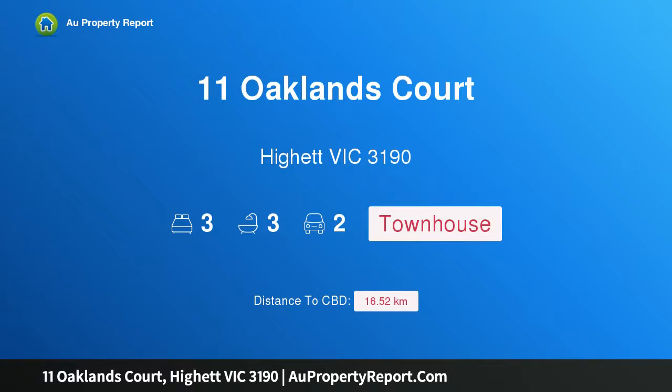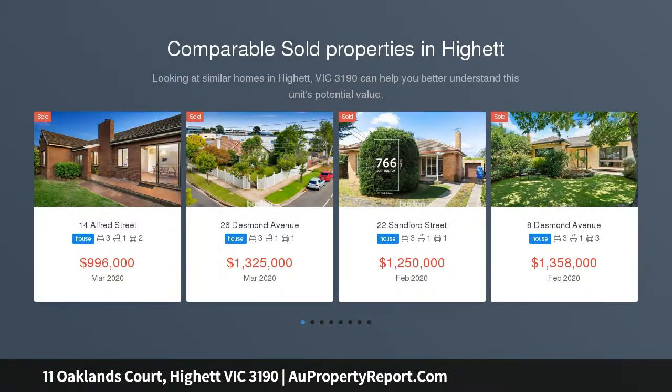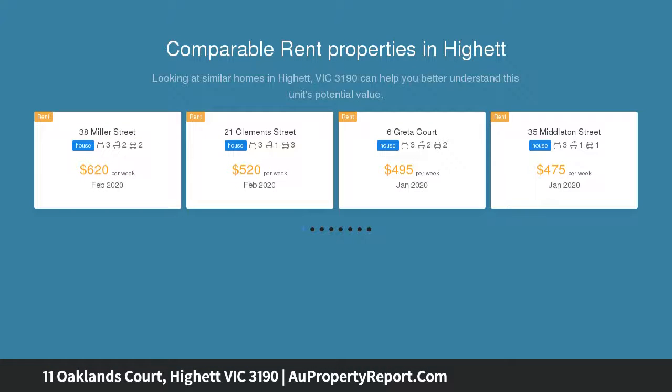Hi, I am glad to introduce Property 11 Oakland Court, Hyatt Victoria 3190. Award-winning innovation, lifestyle location — live with award-winning architectural innovation in a rewarding lifestyle location, at home in the quiet court that marks the transition from buzzy Rail Street to a blue chip residential locale.